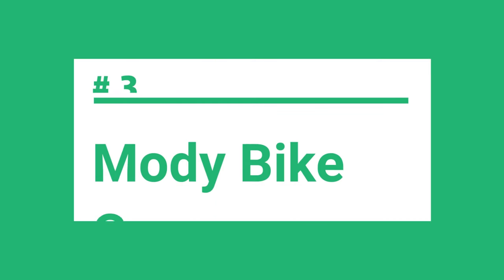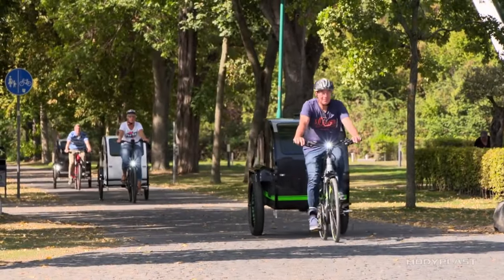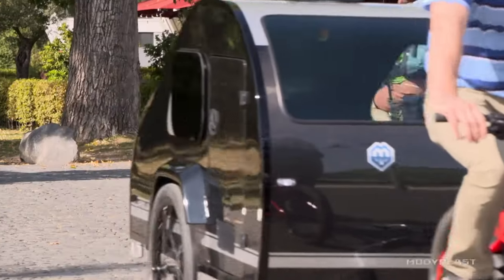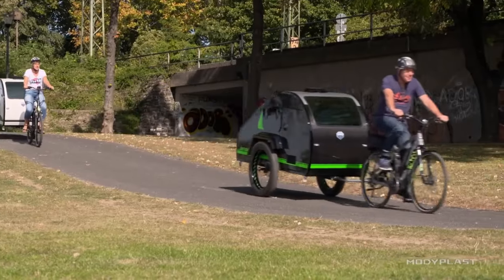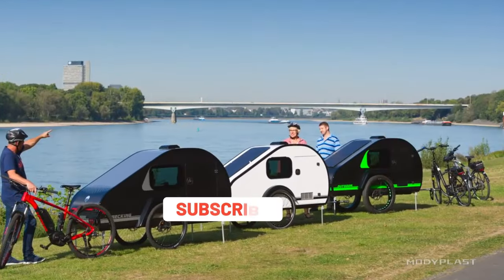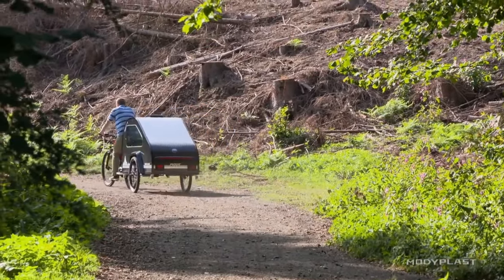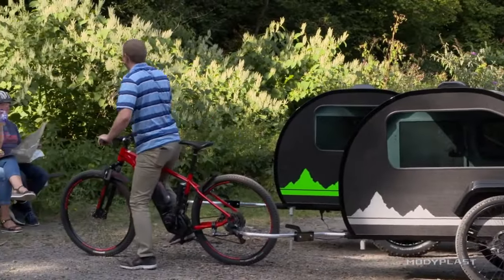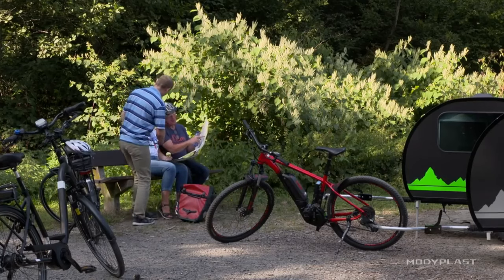In at number three is the Motti Bike Camper. When it comes to traveling on a bike, the Motti Bike Camper takes things to the next level. With this awesome bike camper trailer, you can escape the monotony of everyday life and explore the world in a unique and exciting way. The Motti Bike Camper is designed to be compact and lightweight, making it easy to tow behind your bike. It features a sleek and modern design, and is equipped with a comfortable bed and plenty of storage space for all your gear. It's also solar-powered, which means you can enjoy all the comforts of home without having to worry about finding an electrical hookup.